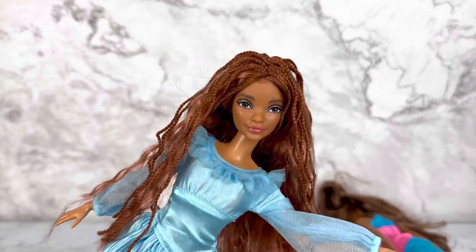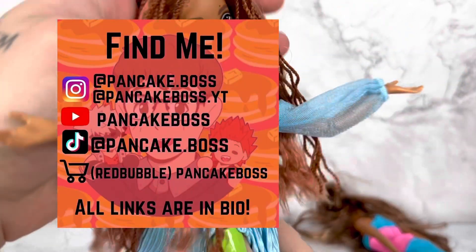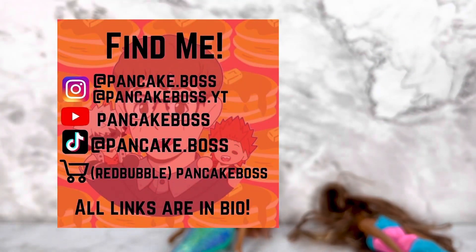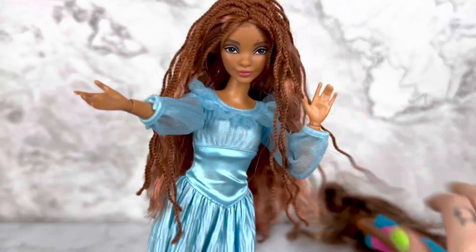If you enjoyed, as always make sure to subscribe to the channel and follow my socials — I'll see you guys next time, bye! Oh, and a disclaimer: no dolls were harmed — this is not how Halle Bailey acts in real life. She does not throw innocent girls around or steal their bodies. Okay, bye!